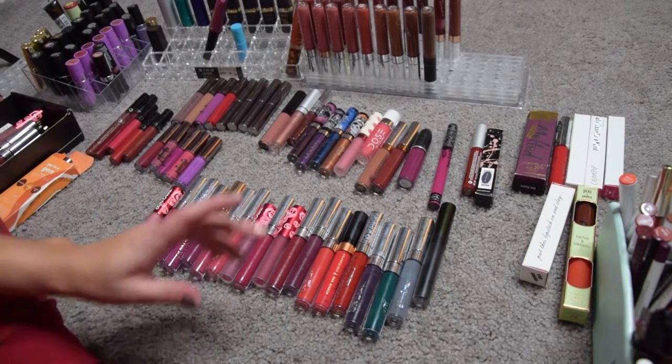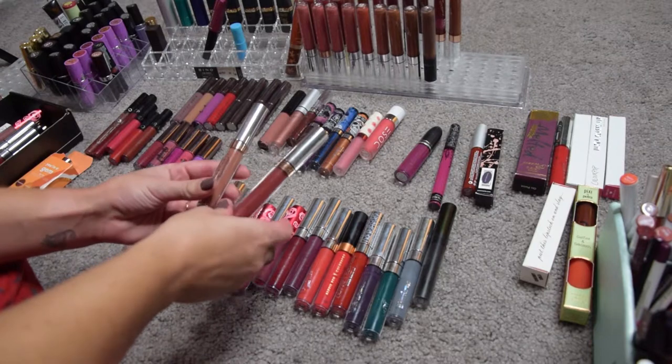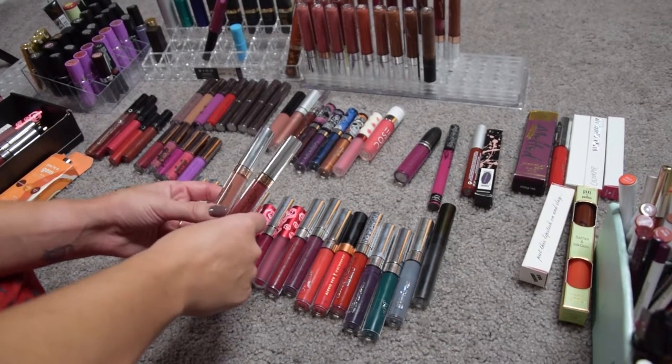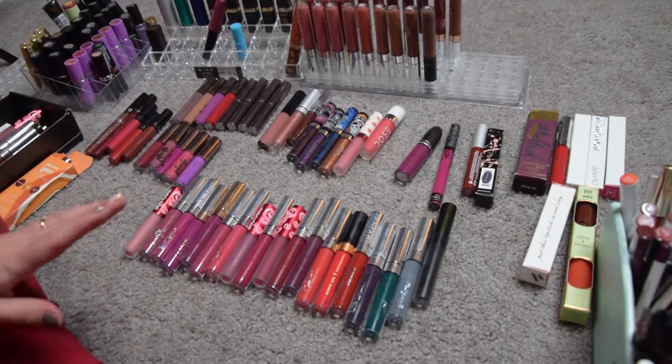These are my two only Anastasia Beverly Hills liquid lipsticks — Heathers and Ashton — and I am keeping these ones because they're new and I've been really really loving them.